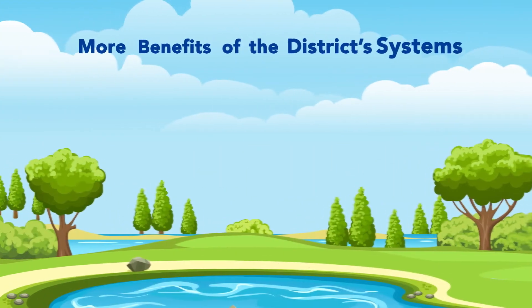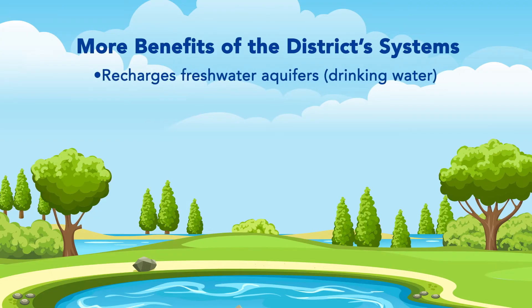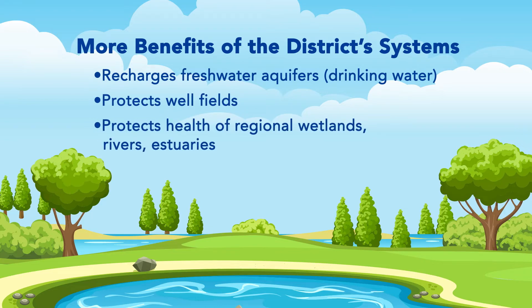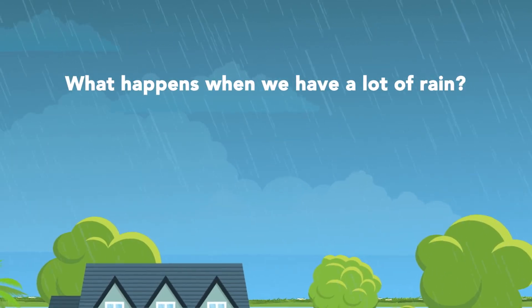So if you have a pond on your property, you're helping the entire district as well as safeguarding your property. When the water sits and percolates, it helps by recharging the freshwater aquifers and protects the well fields during and after heavy rainfalls.